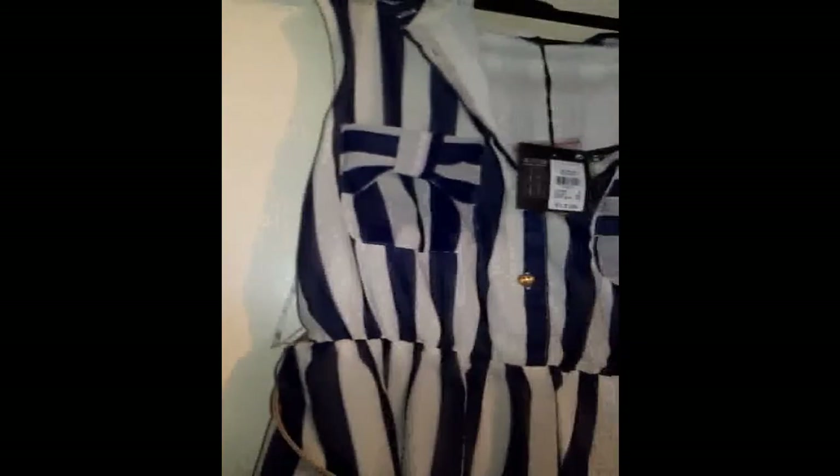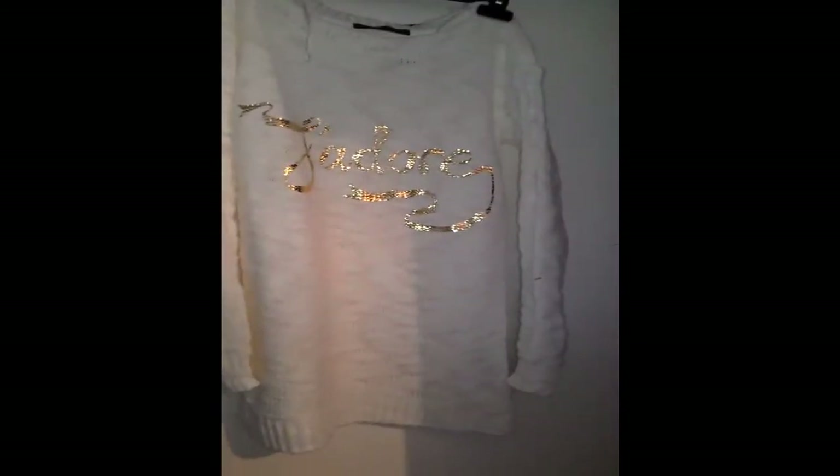Next is this jumper that says 'J'adore' on it. This was supposed to be £14 I think, but it was in the sale for £5. It's a really nice thin jumper for summer and you can just wear either a bandeau or a crop top underneath it and wear it with shorts because it is really thin, but it is quite warm as well.